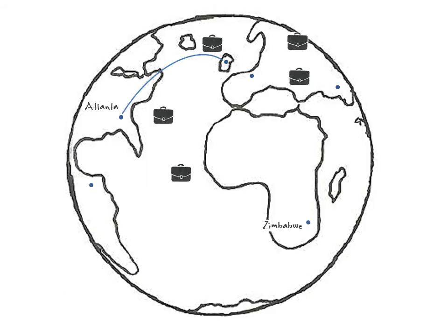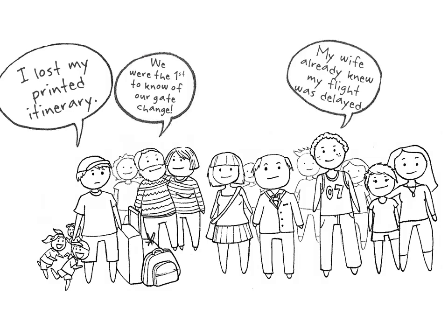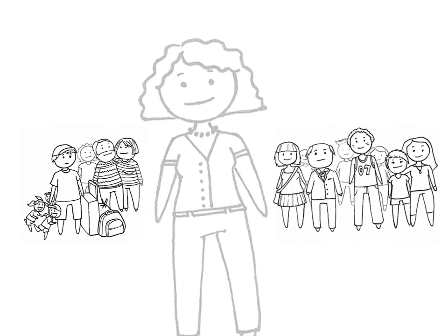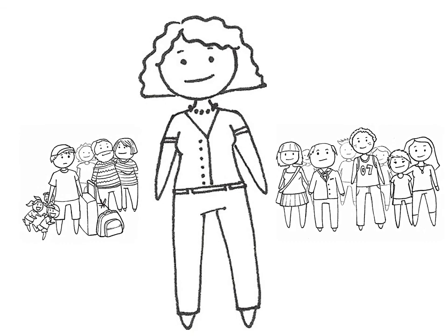TripCase is a personal travel concierge, helping them get from point A to Z. It helps travel professionals provide customers with all they need before, during, and after their trip. In other words, stay on top of your travelers' wishes before they become demands.